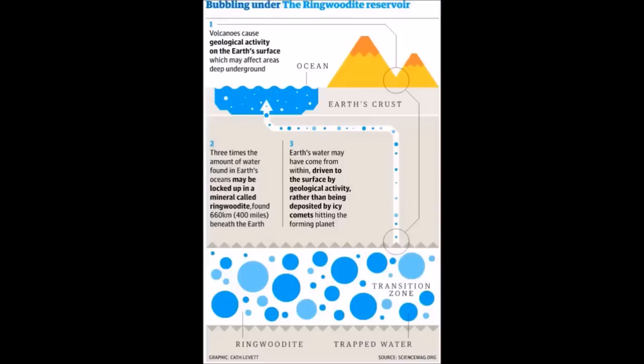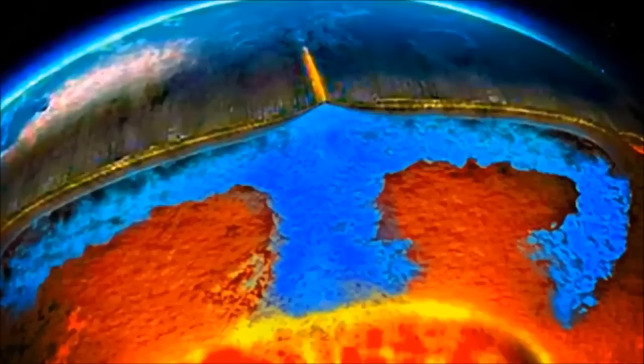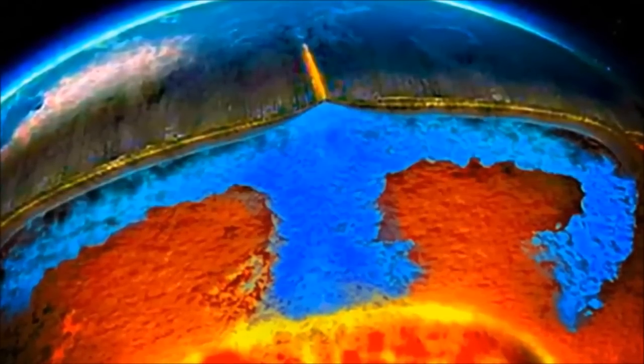So far, Jacobson only has evidence that the watery rock sits beneath the U.S., and he now wants to find out if it wraps around the entire planet. Quote: "We should be grateful for this deep reservoir," says Jacobson. He adds: "If it wasn't there, it would be on the surface of the Earth, and mountaintops would be the only land poking out."